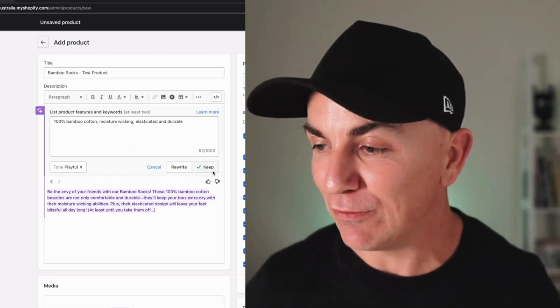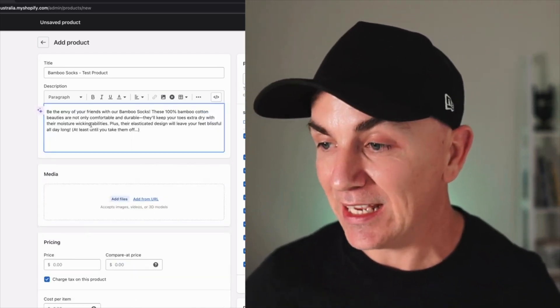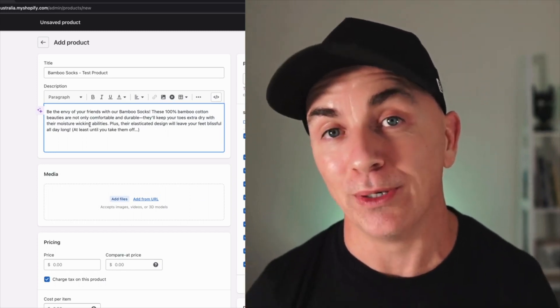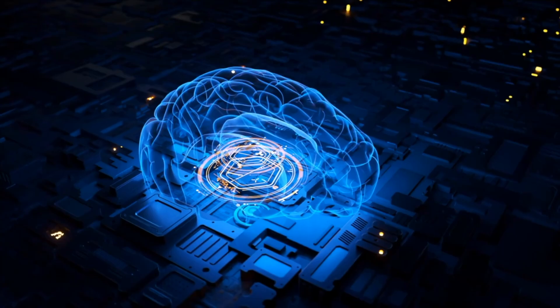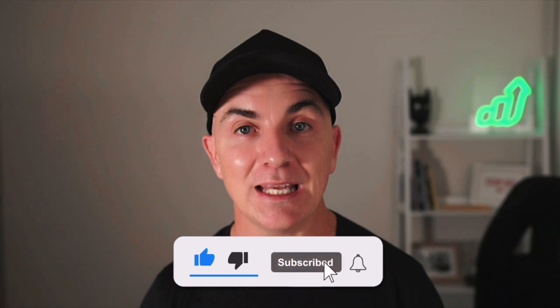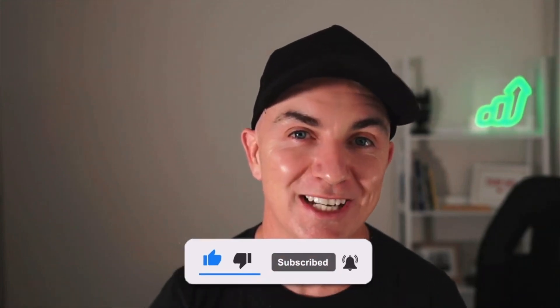I want to keep this one. So if we like it, we just click keep and it puts it in. Then we can humanize it and add some spacing, dot points and make it really stand out. We're not even going to need to go to ChatGPT in the future — we're just going to be able to use AI on whatever platforms we like. It's going to pull the best out of each platform, bring them together, make our jobs super easy, and hopefully increase our sales, give us more time and really supercharge us as humans. If you liked this video, tell us what you liked about it below and let me know if you want me to create any more videos just like this one.